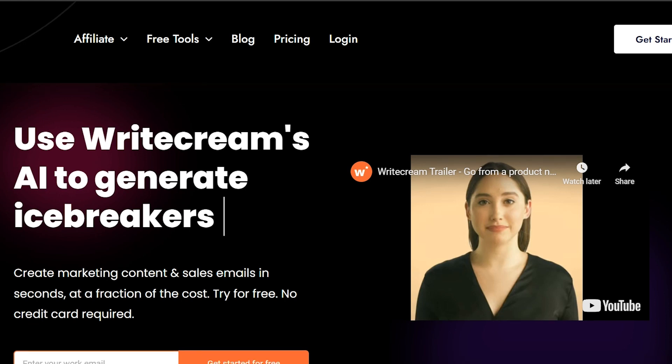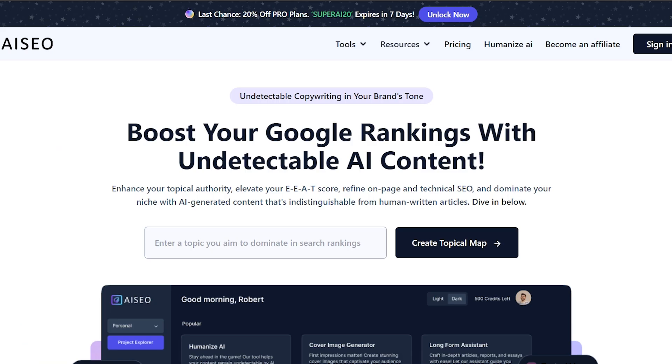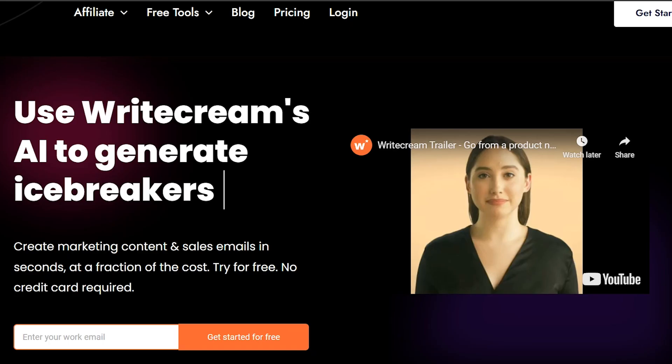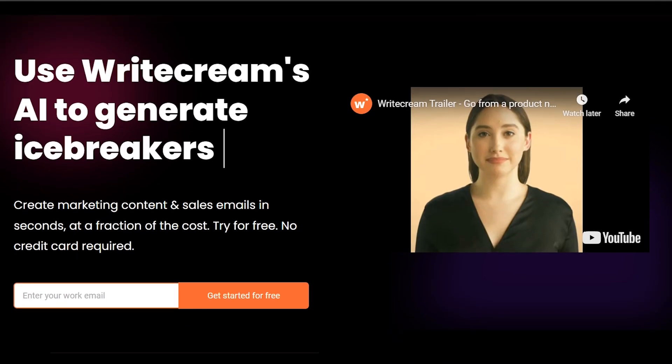In this video, I will show you a detailed comparison between WriteCream and AICO, two popular AI writing tools. For your convenience, the links to both WriteCream and AICO are in the description below so you can try them out.